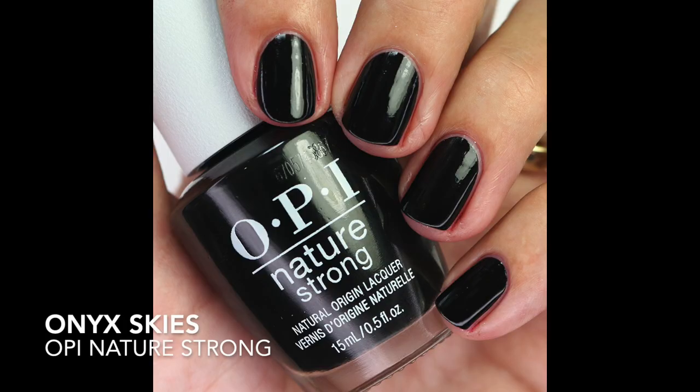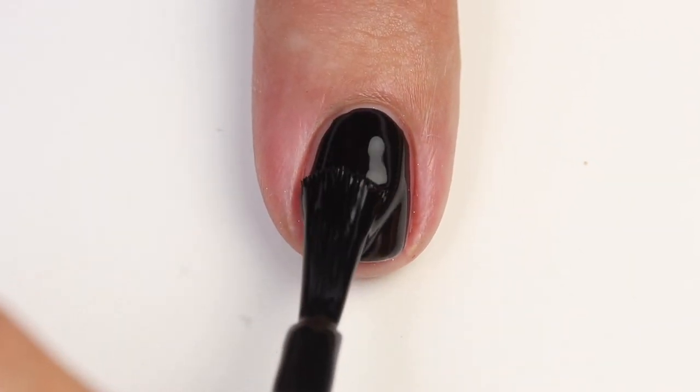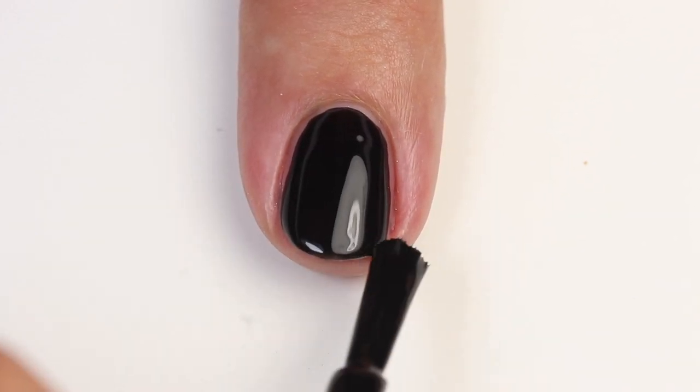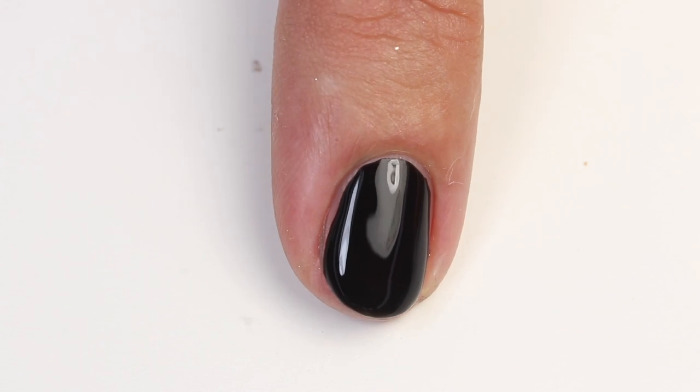Then we have Onyx Skies — a beautiful black polish with a nice rich formula, a little bit thicker but not too thick. It's the perfect thickness to get one opaque coat of black, which I really love. The formula is perfect. I'm glad they added a black and a white, and I think they did a good job with their color variations. This might be my new favorite black polish — I'll definitely be wearing it this fall and winter.